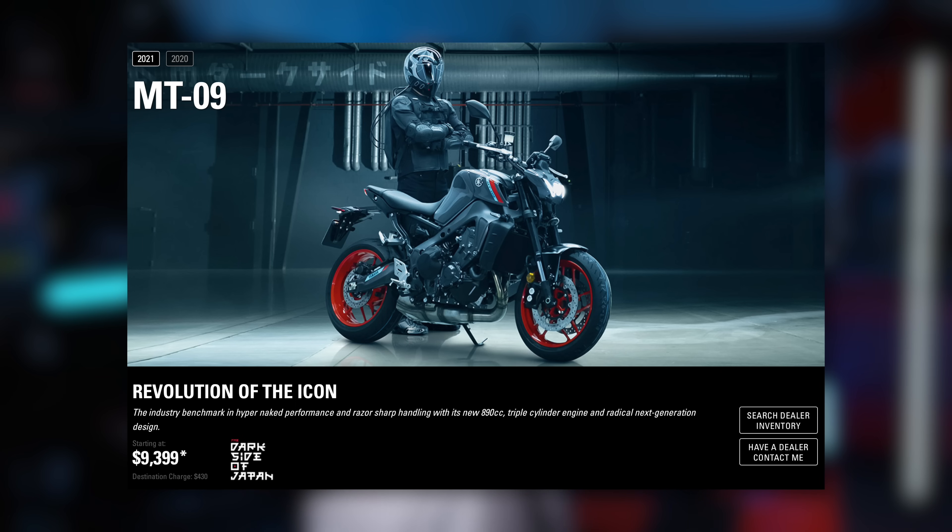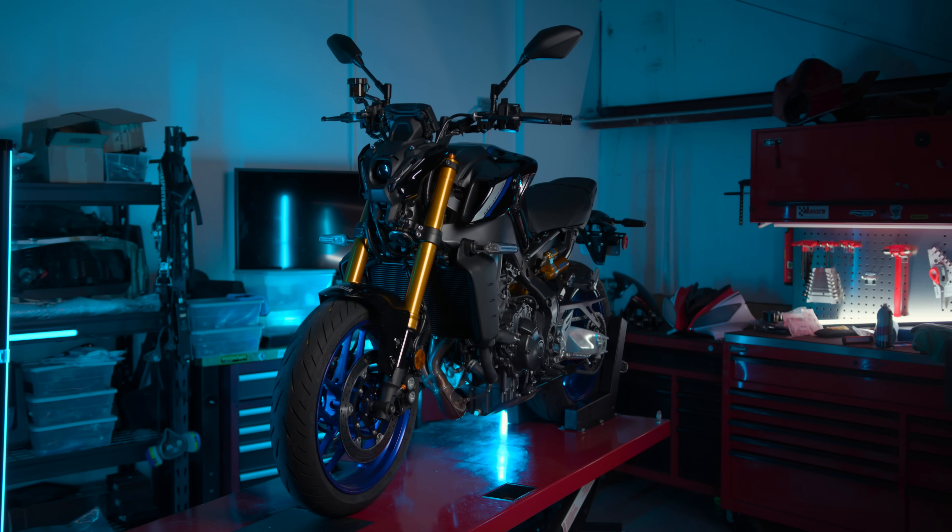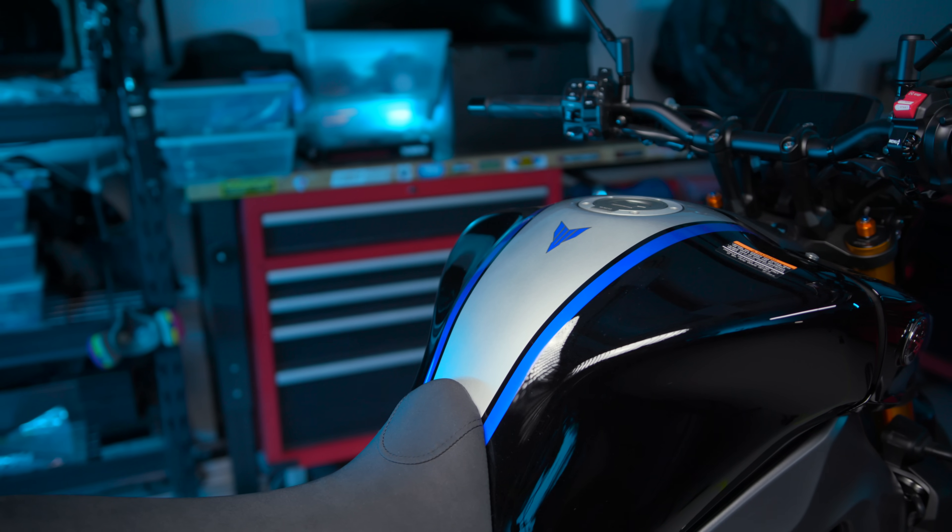Finally, let's talk money. The base model MT09 MSRP is $9,399. The SP model will cost you $10,999. For the money, I'm not sure you could find better value — this thing is well worth it as it is far cheaper than the sum of its parts. The $1,600 price difference is nothing to scoff at. The upgraded KYB forks and Öhlins rear shock alone are worth more than $1,600 to swap out individually. The cruise control and sweet graphics are just a bonus at that point.